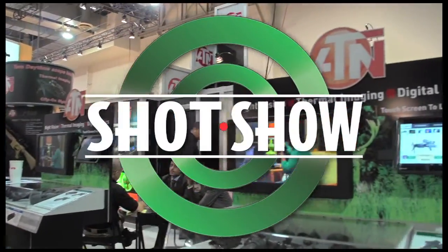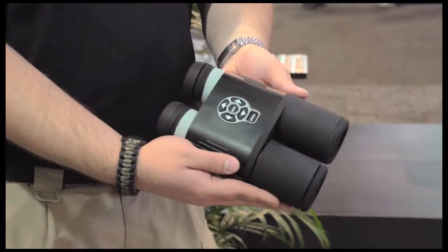I'd like to welcome the Sportsman's Guide viewers to SHOT Show 2014 at the ATN booth. My name is Steve Leminov. I'm here to introduce to you our new Bino X HD.